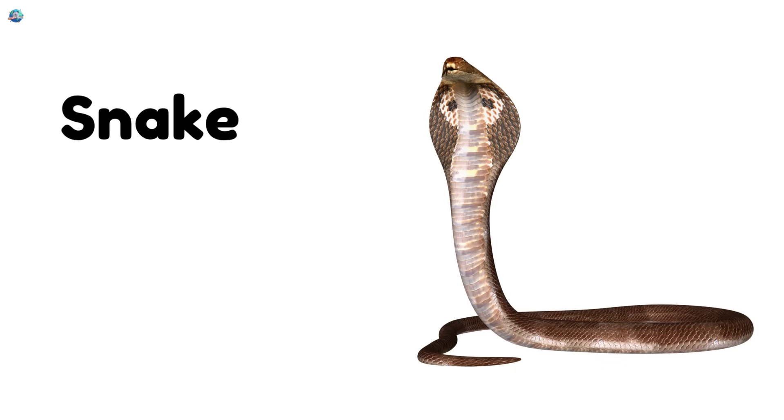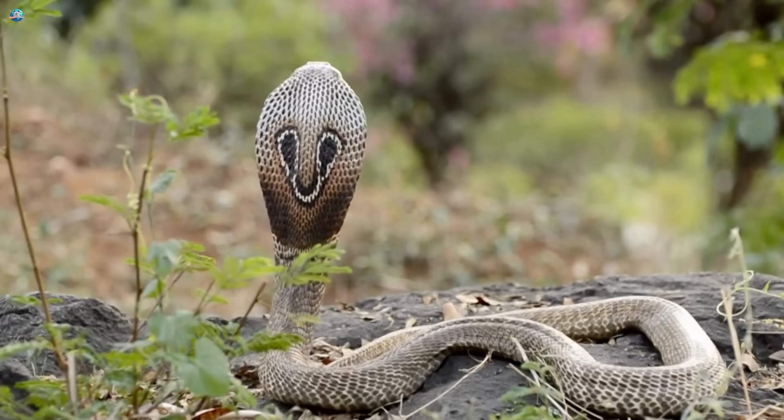Snake. Snakes have no legs. They slither on the ground.